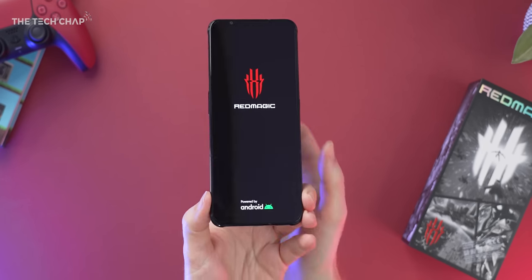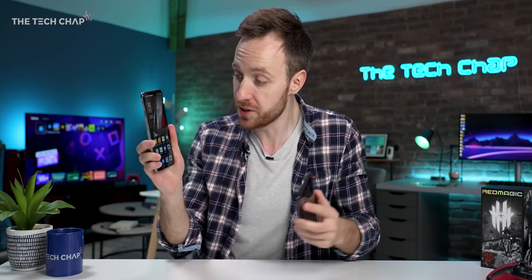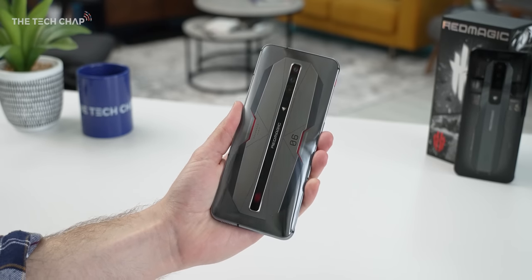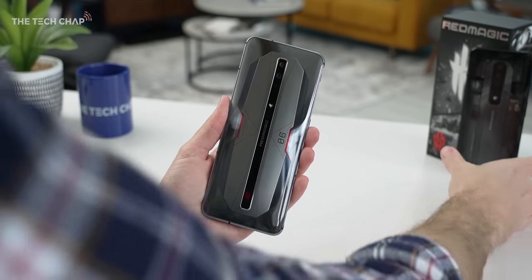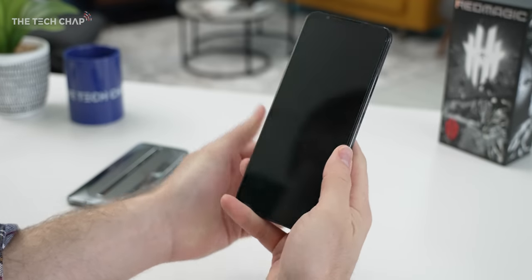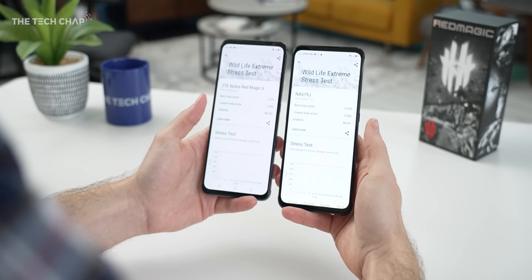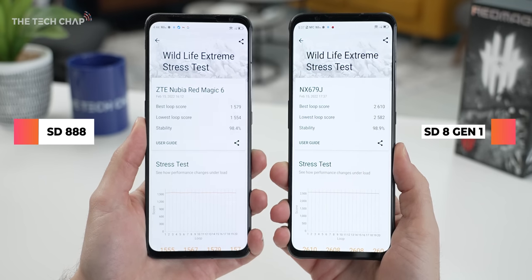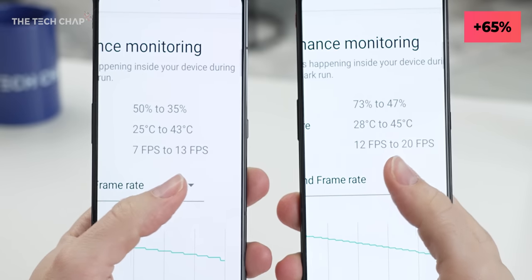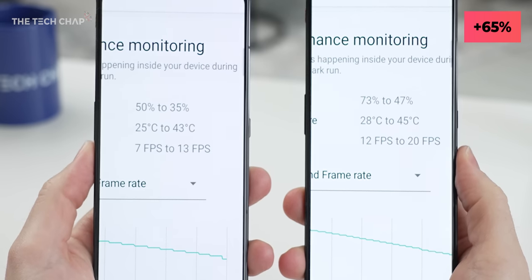To give you an idea of how fast this is, let's bring in last year's Red Magic phone, which is still incredibly powerful. You can hear the fan has already started whirring up. Snapdragon 888, 16 gigs of RAM — not too shabby — but then we have the new one, the 7. This has the latest Snapdragon 8 Gen 1, up to 18 gigs of RAM, and side-by-side in the 20-minute 3DMark Wildlife Extreme Stress benchmark, which tests the graphics performance, the new phone is 65% faster. In this test, that's the difference of getting between 7 and 13 FPS, or 12 and 20 FPS.